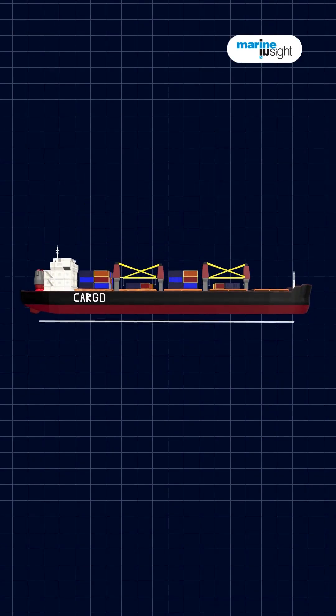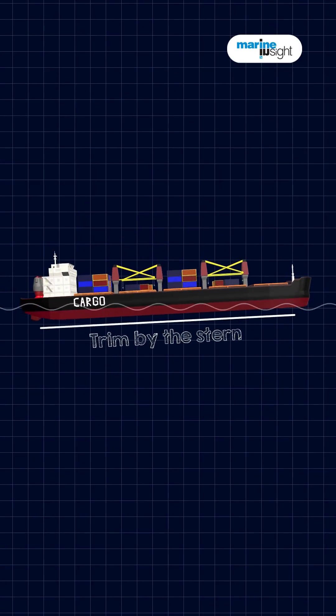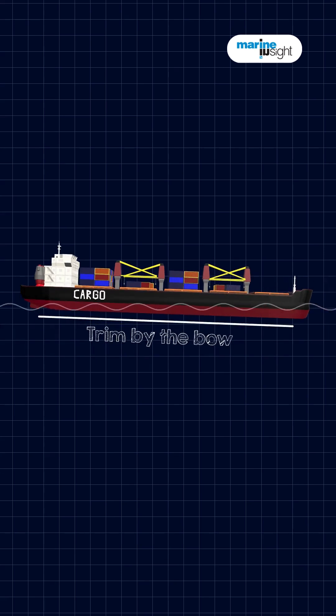Now let's talk about trim — it's like a ship's posture. Trim by the stern means the back of the ship is lower, and is considered good for stability. Trim by the bow means the front is lower, which can sometimes be dangerous in rough seas.